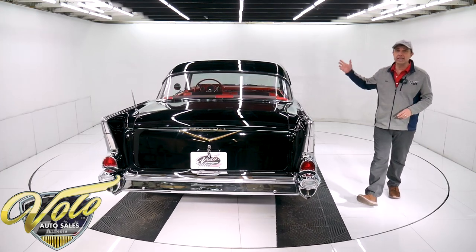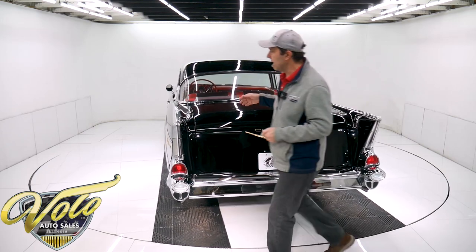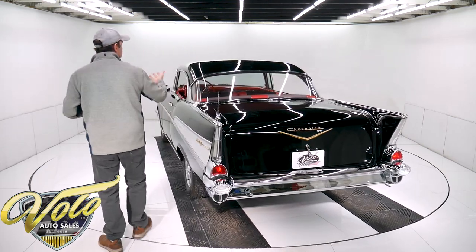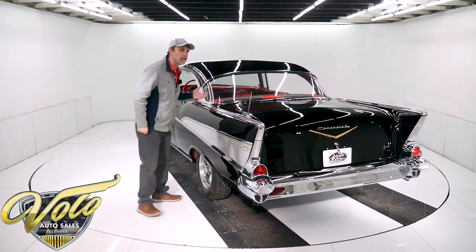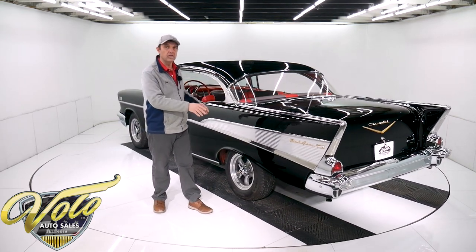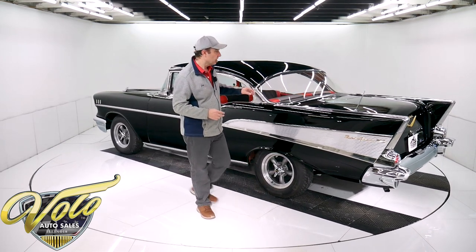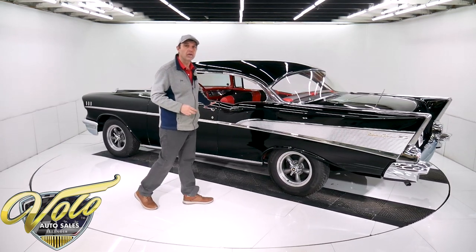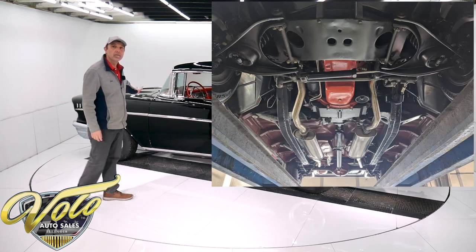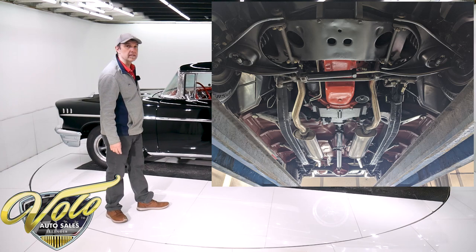Getting back to the underneath — it's all metal, all clean, restored metal, and it was painted with the red oxide primer just like they did at the factory. The chassis was all stripped down, taken apart, painted black — a nice semi-gloss black — and everything attached to it was rebuilt. The whole front end is rebuilt and has polyurethane bushings.